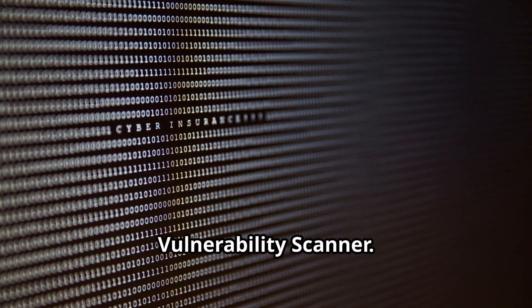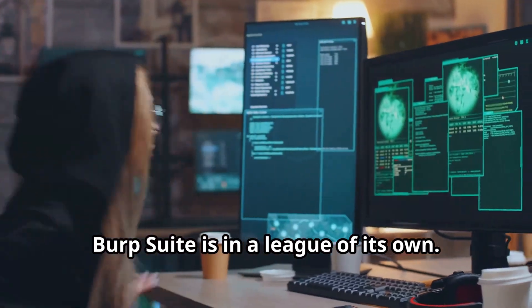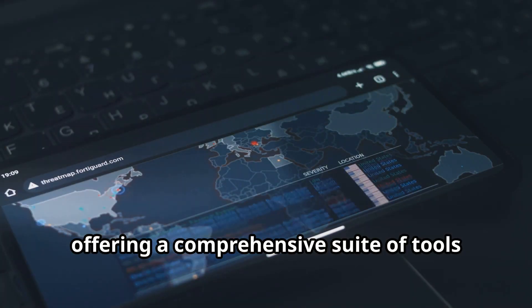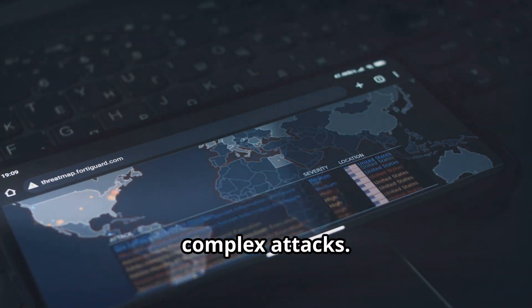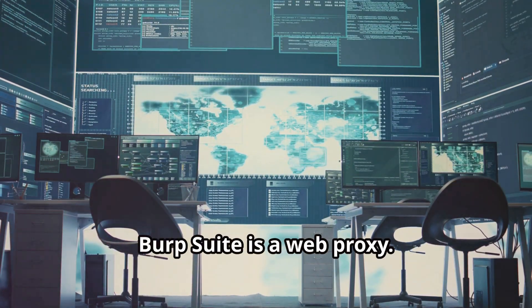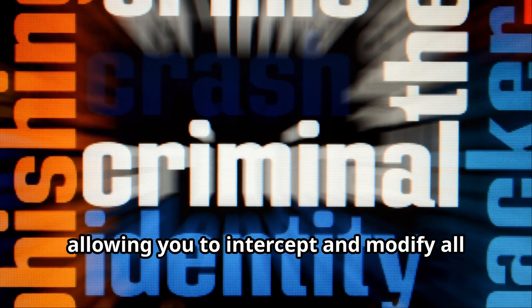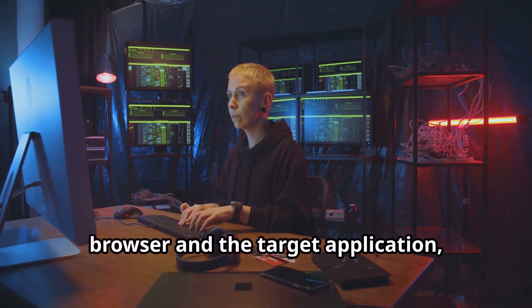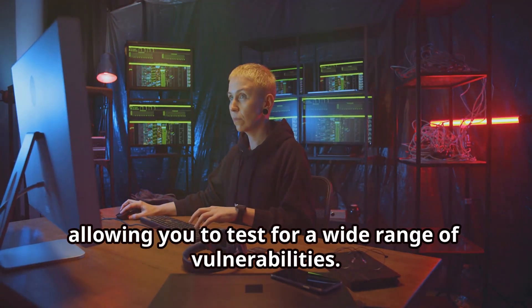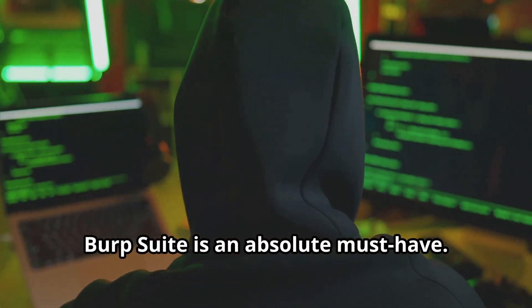Now let's talk about web application security. When it comes to finding vulnerabilities in web apps, Burp Suite is in a league of its own. It offers a comprehensive suite of tools for everything from intercepting and modifying web traffic to automating complex attacks. At its core, Burp Suite is a web proxy — it sits between your browser and the web server, allowing you to intercept and modify all requests and responses, giving you incredible control to test for a wide range of vulnerabilities. If you're serious about web application security, Burp Suite is an absolute must-have.